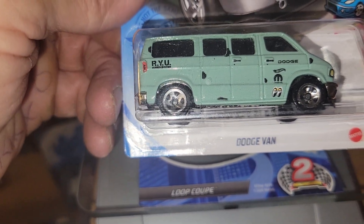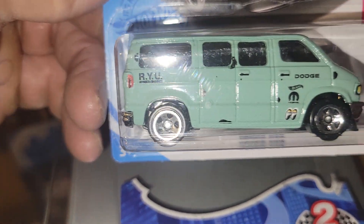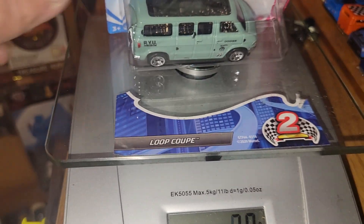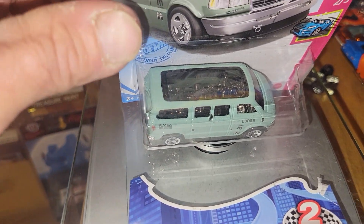Next up is going to be the Hot Wheels Dodge Van — this is going to be a Ride You Design ride. Moon Eyes Mopar Dodge, this one also weighing in at 39 grams.